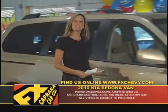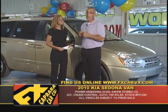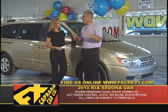Car number four is the 2010 Kia Sedona. We're talking about vans because it's van time here at FX Capura. There are nearly 50 of these vans in stock, and you're going to find them.